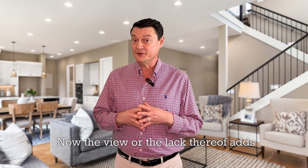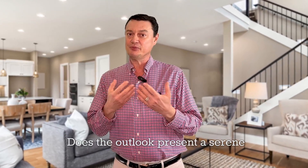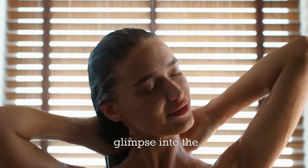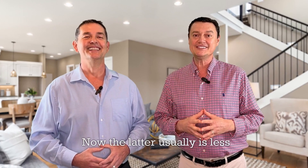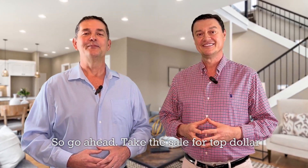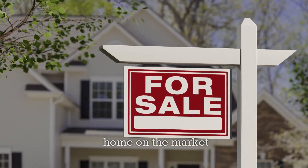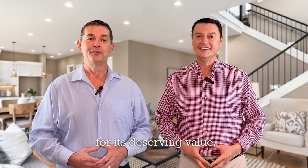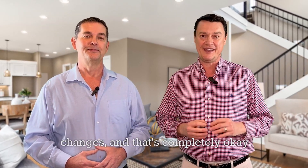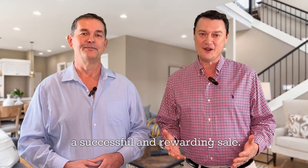Now, the view — or the lack thereof — adds to your home viewer's experience. Does the outlook present a serene landscape, or accidentally provide a glimpse into the neighbor's shower routine? The latter is usually less compelling for home buyers. So go ahead, take the sell for top dollar test, rate your home from one to ten, and identify if you're ready to put your home on the market for its deserving value. Most of us have to make a few changes, and that's completely okay. Just remember, the process is meant to lead you straight to a successful and rewarding sale.